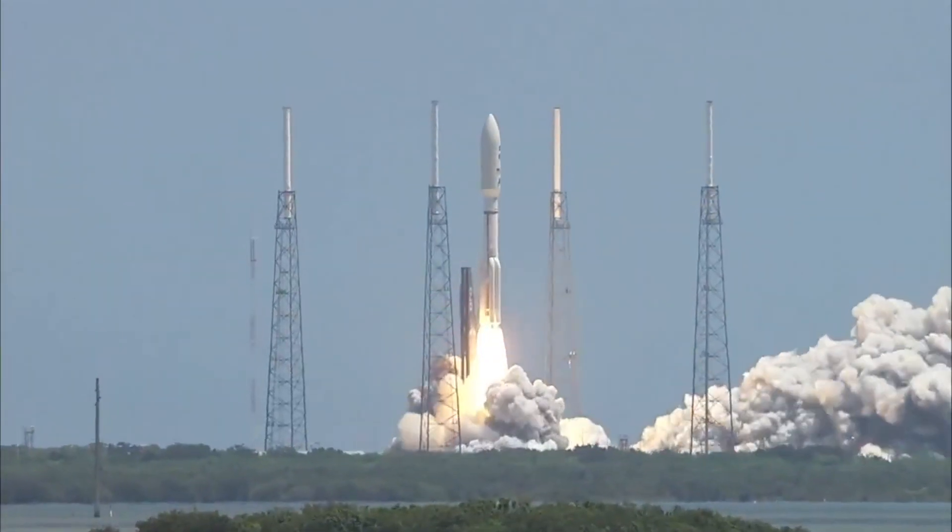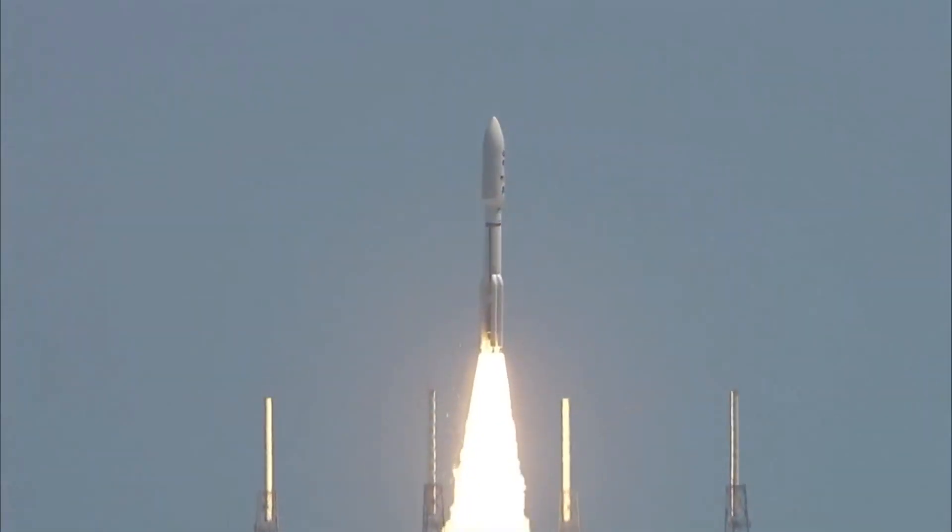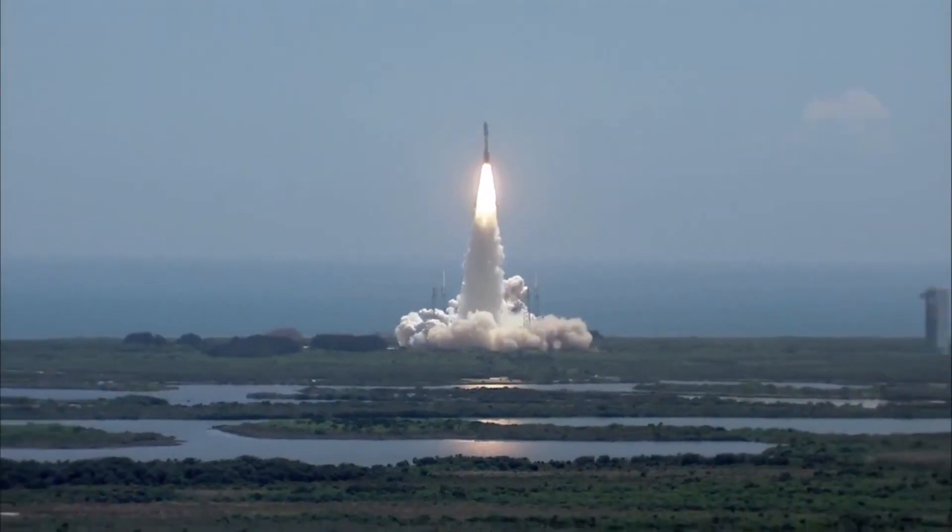It was launched on the 5th of August 2011 using an Atlas V rocket. Escaping Earth's atmosphere and entering orbit is one of the most risky parts of the whole mission, but everything went smoothly, and less than an hour after liftoff, it was already on an escape trajectory from the Earth.